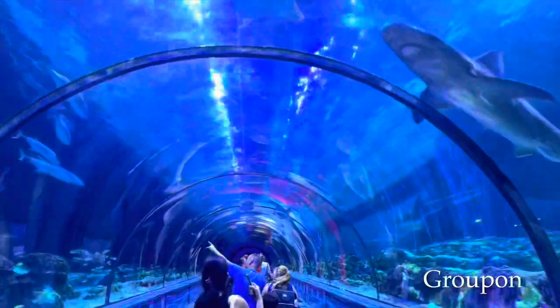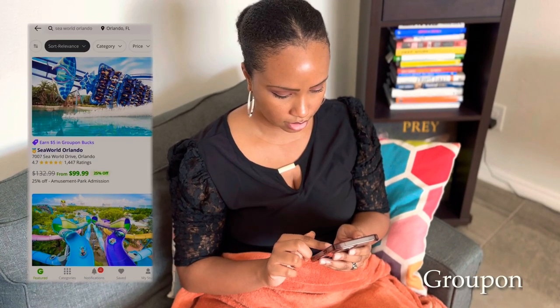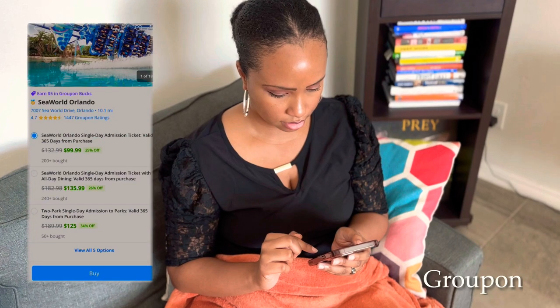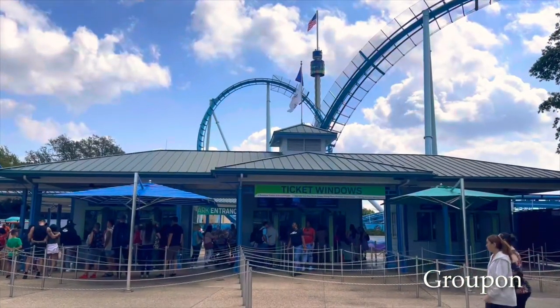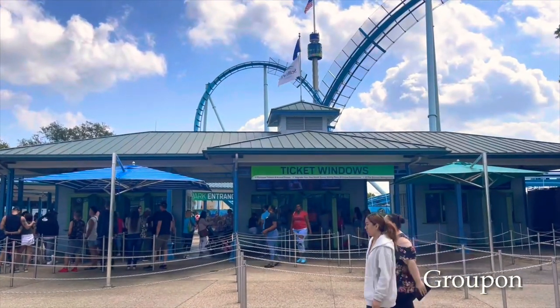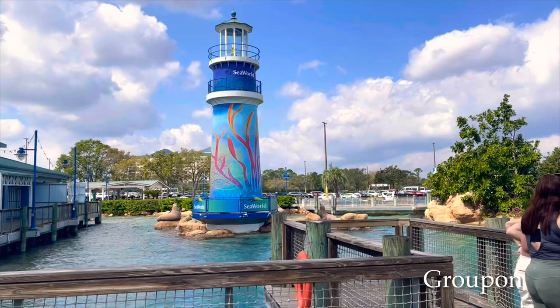So whenever I bring someone with me who doesn't have an annual pass, the first place I go to is Groupon. The website is fast, it's easy, and I have the app. Sometimes I do the website, sometimes I do the app, but both versions are easy. Once you have your ticket printed out, you just go to the gate and scan. You can either scan your phone with the voucher in Groupon, or you can print out the voucher and scan it at SeaWorld.